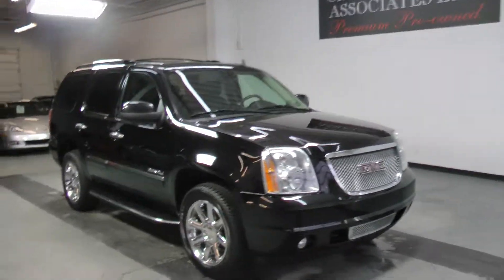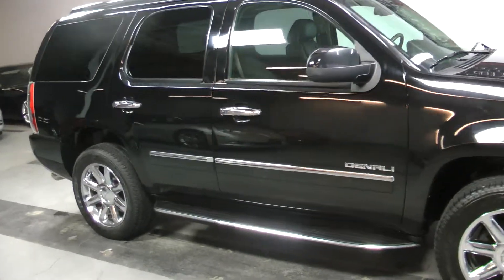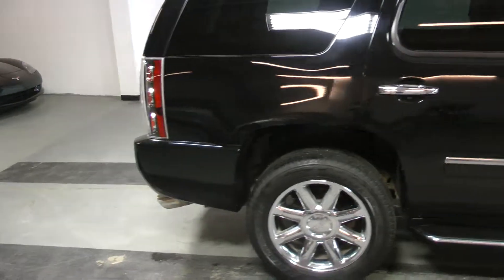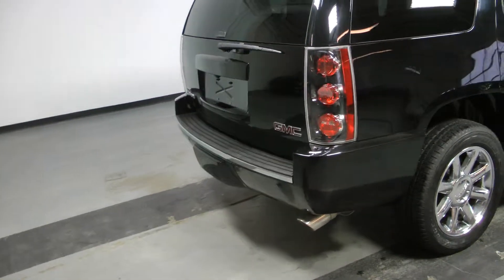Welcome to Canadian Auto Associates, here with our stunning 2010 GMC Yukon Denali finished in black on black. It's powered by a 6.2 liter V8 paired to an automatic transmission.